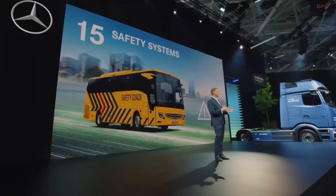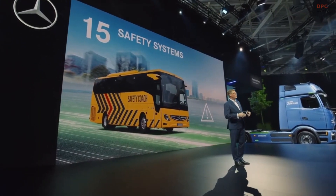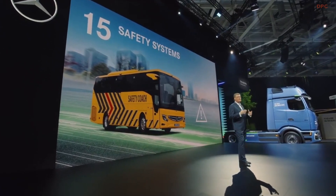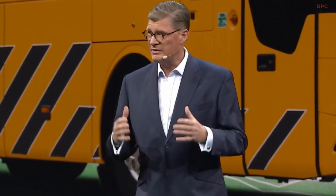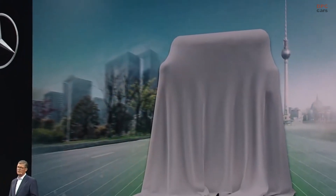15%. As more buses will hit our roads in the future, safety becomes even more important. We are addressing this need with a broad range of advanced safety systems. You can test 15 of them tomorrow in our newest safety coach, a Mercedes-Benz Tourismo. We also have a test drive in stock for our Setra lovers, namely a Setra Multiclass, which is fitted with state-of-the-art safety technologies as well.